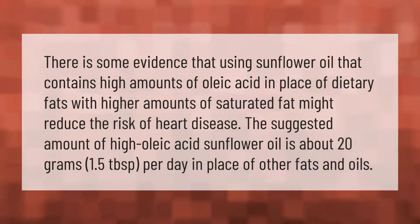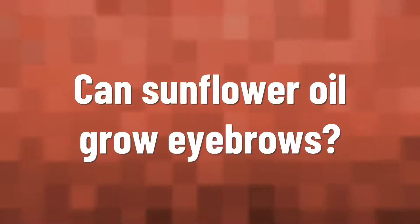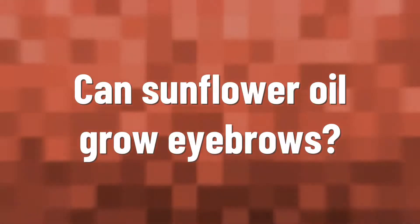There is some evidence that using sunflower oil that contains high amounts of oleic acid in place of dietary fats with higher amounts of saturated fat might reduce the risk of heart disease. The suggested amount of high oleic acid sunflower oil is about 20 grams — 1.5 tablespoons per day — in place of other fats and oils.